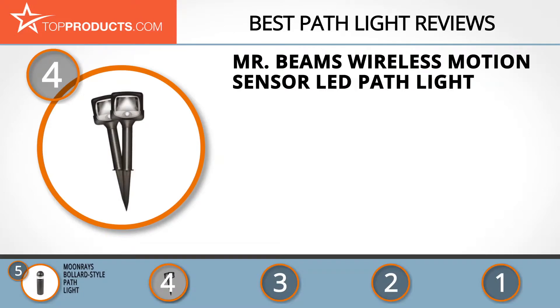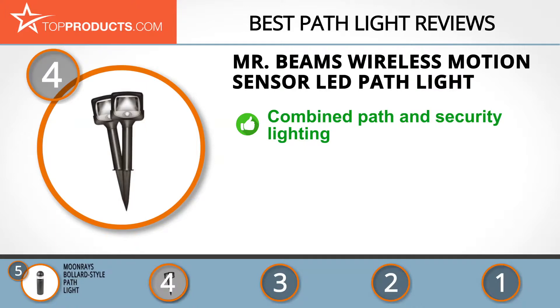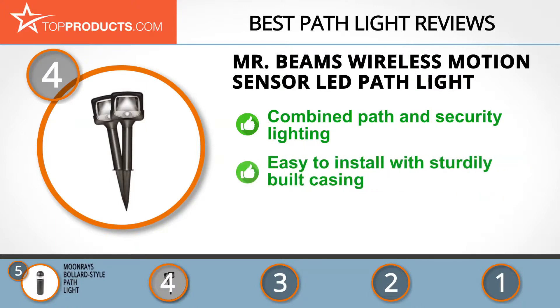At number four is the Mr. Beams Wireless Motion Sensor LED Path Light. Mr. Beams is the brand name under which Wireless Environment LLC markets its range of off-grid, energy-efficient lighting products, which are top quality and innovative. Its wireless motion sensor LED path light is a good way of combining path and security lighting.